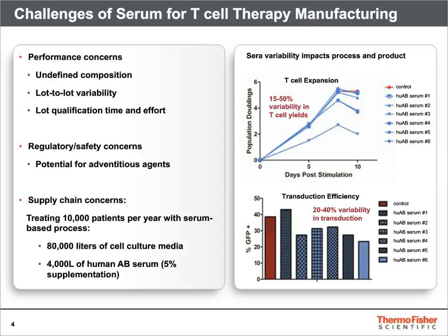Consider this study on the right. We tested six lots of human AB serum and compared them to a qualified serum lot for T-cell expansion and lentiviral transduction efficiency.